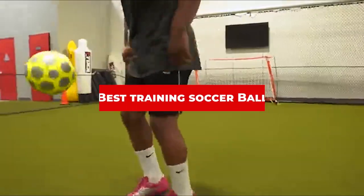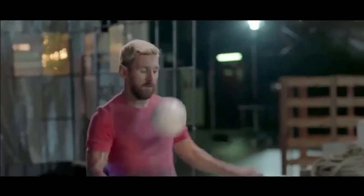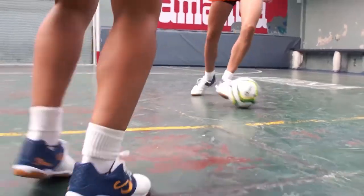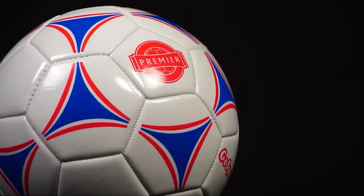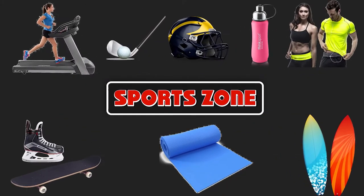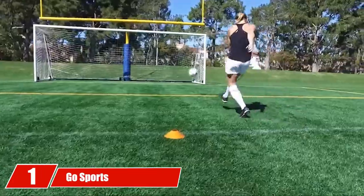If you're looking for the best training soccer ball, here's a list you must see. We made this list based on our personal preference and sorted it based on features, prices, quality, durability, reputation of the manufacturers, and customer feedback. We've included options for every type of customer, so let's get started.